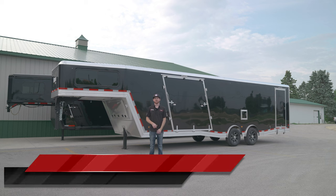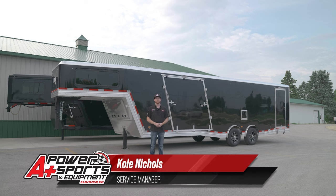Hey everyone, it's Cole from A Plus Power Sports. We're going to take a look at the brand new 2024 Mission 36-foot Gooseneck with the Elevation package in it.